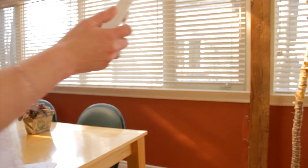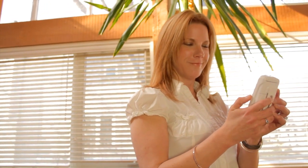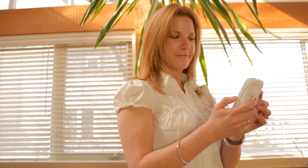My favorite feature is the two-way talk. If I'm in the other room making supper, I can hear when he's fussing, I can tell when he's ready to get up. If he's rolling around I know it's soon. It just gives me a second to tell him I'm on my way, you're not gonna be there for long.